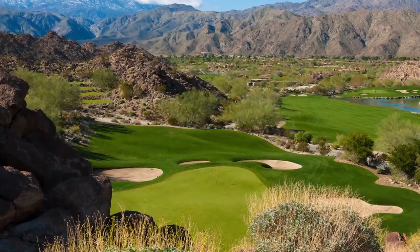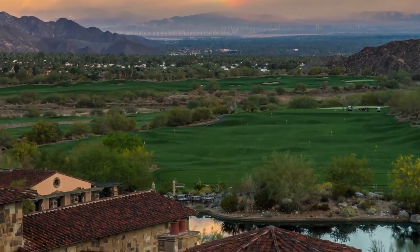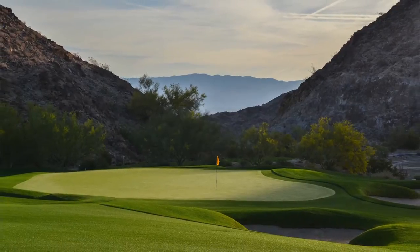I don't think you'll ever see another golf course built in the desert that will compare to the Reserve. And the reason is, the setting is unparalleled. You will never find anything like this again. These kind of properties don't exist.